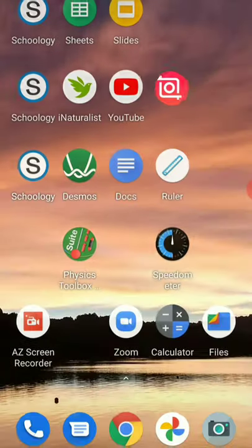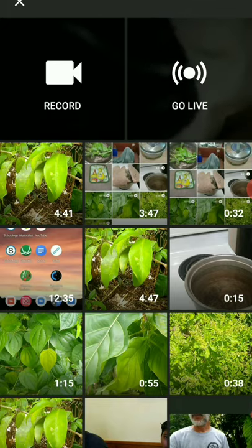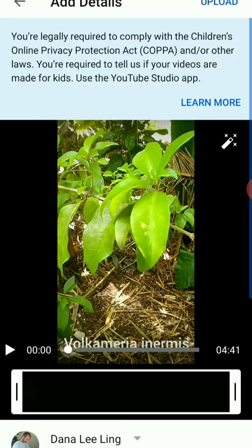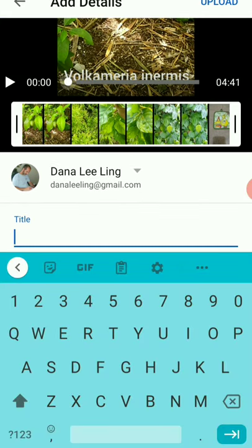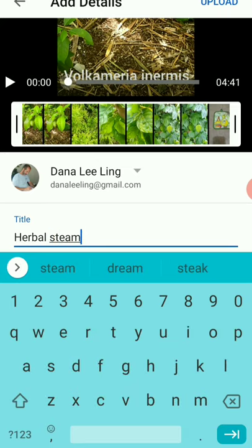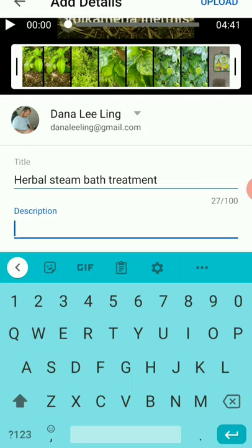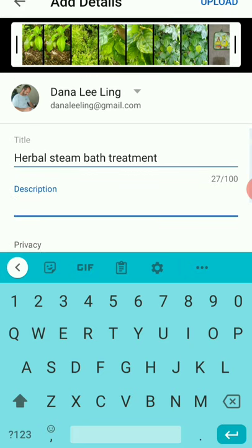Next I'll go to YouTube and upload my video. Click on upload, find the video file, tap on it, and upload it. Because I've reduced it to a 720p HD file, it will upload much faster. Give it a title that has some meaning — something like 'Herbal Steam Bath Treatment'. You can add a description and a location if you want. Then upload the file to YouTube.